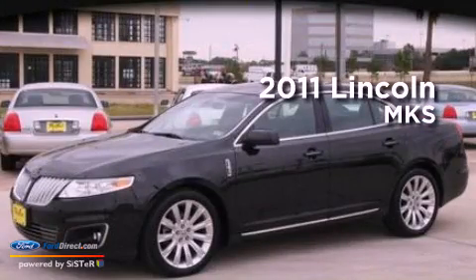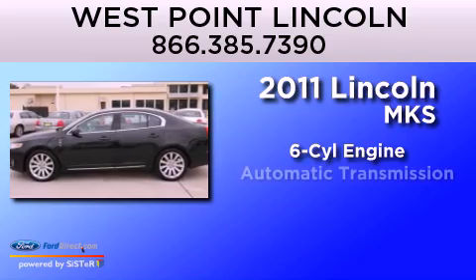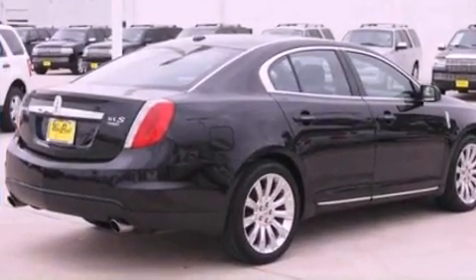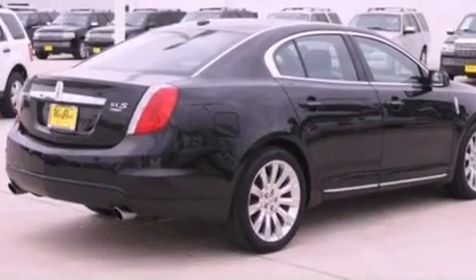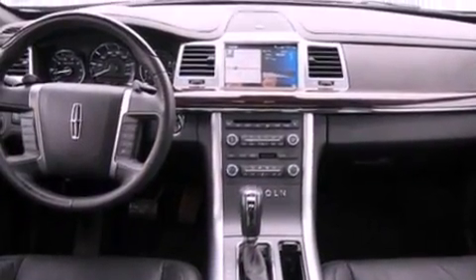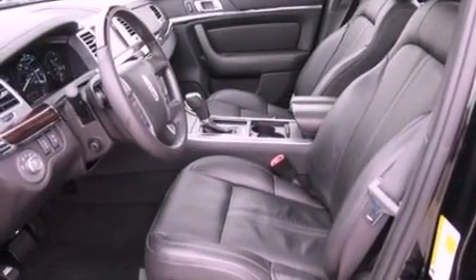This is a 2011 Lincoln MKS. It has a six-cylinder engine and an automatic transmission. Its top features include a twin-turbocharged forced induction system, a power sunroof, cooled seats, a premium audio system, 100% commercial-free Sirius satellite radio, and traction control and stability control systems.